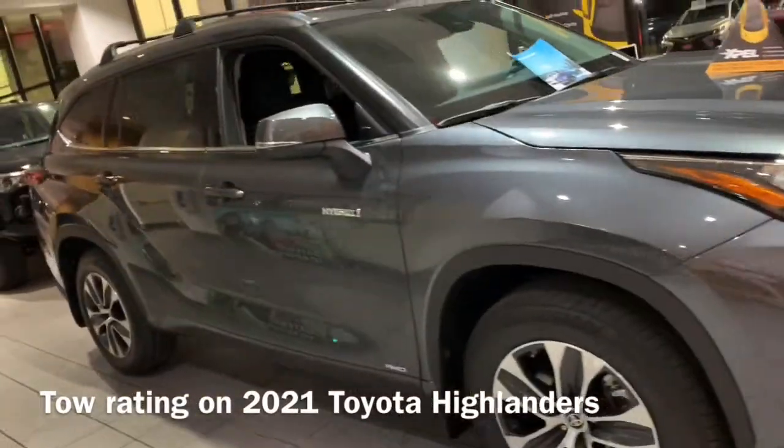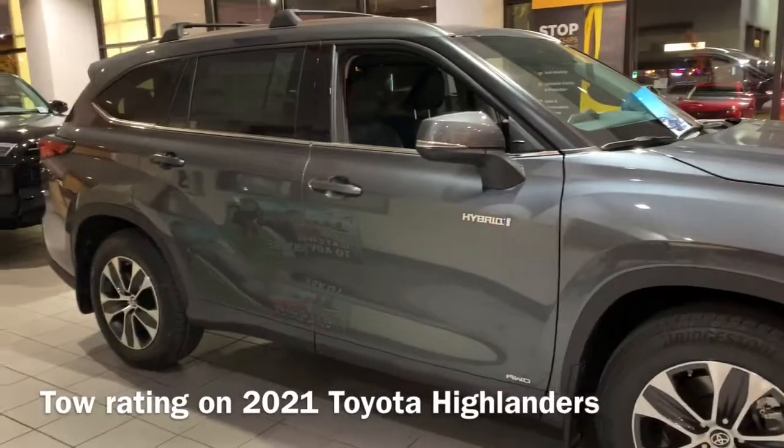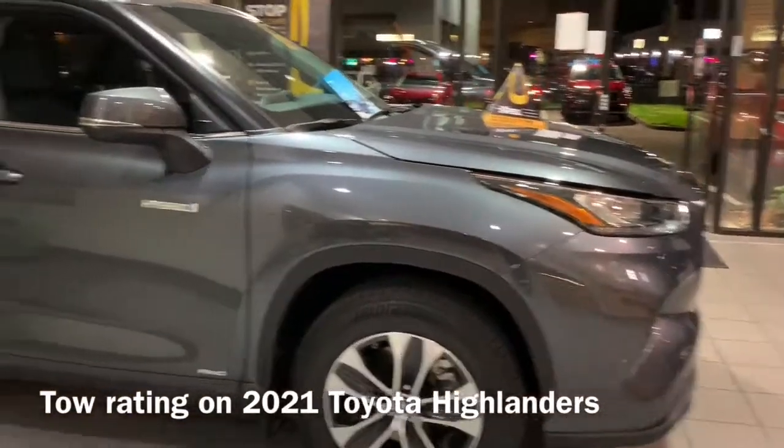If you're looking for a 2021 Toyota Highlander, we have a ton of them right now here at Gresham Toyota. My name is Scott. My number here is 503-758-3612. Come see us soon. Thank you.